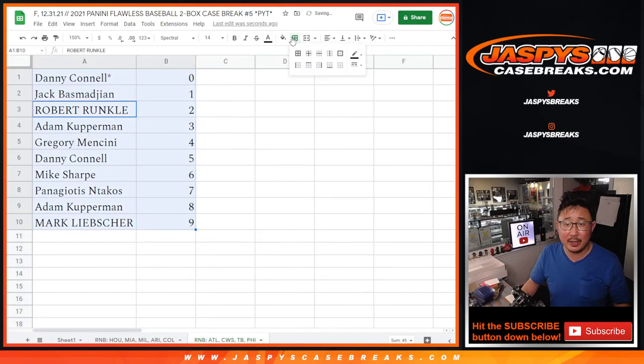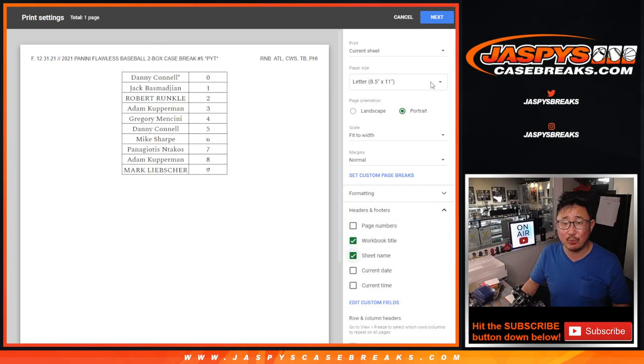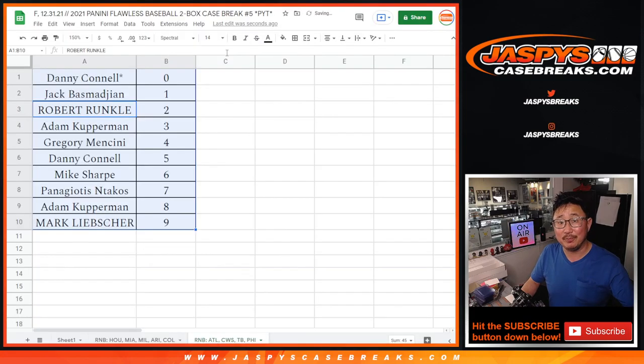Sort by number right here. Coming up in a separate video will be the break itself — jazfeescasebreaks.com. We'll see you for that. Bye-bye.